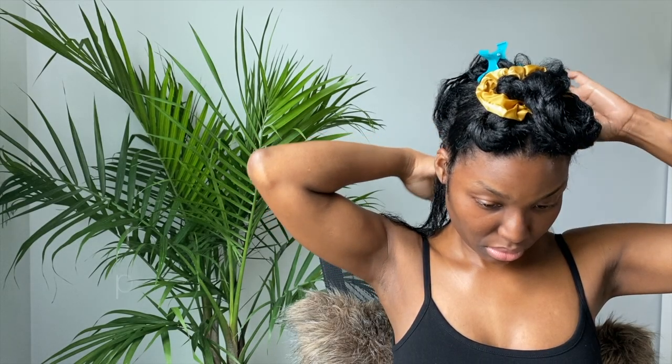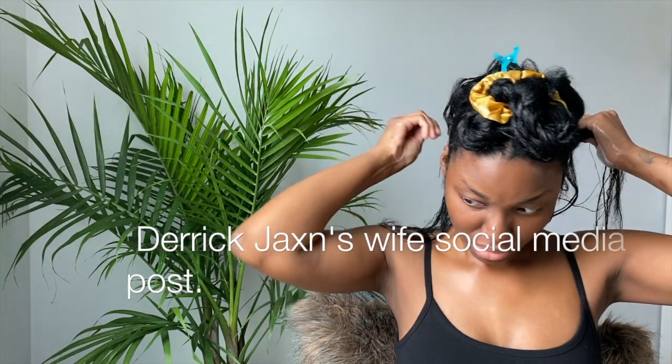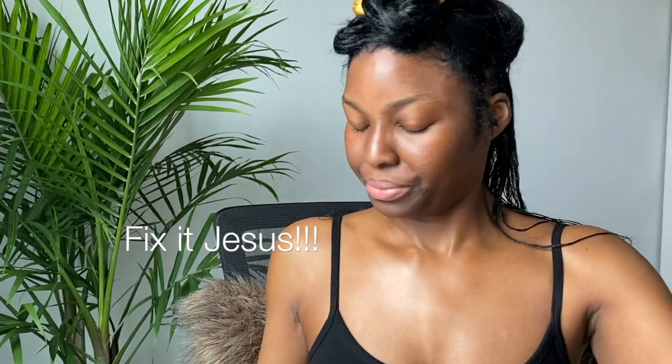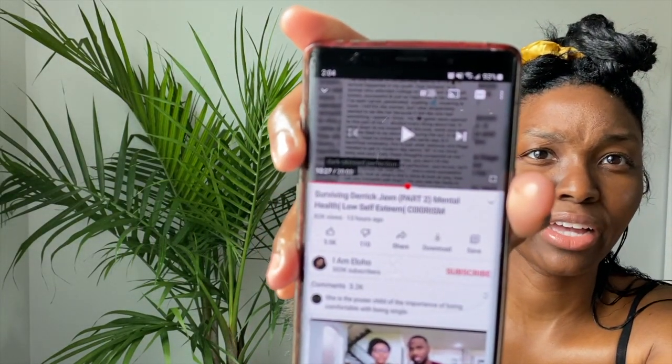I'm watching part two of Surviving Derrick Jackson — it came down to knowing her bra size, her waist size, and how she likes to be stimulated. As crazy as it sounds, she had much more to say, but we will get back to that in a minute.